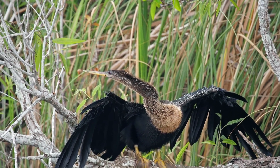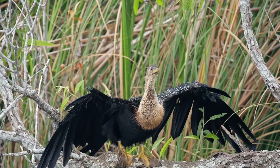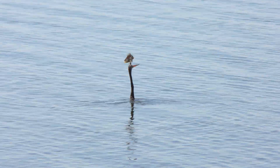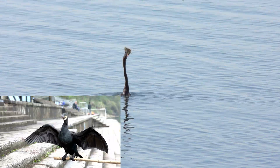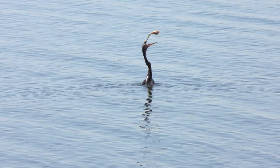The Anhinga, also known as the snakebird, is a sleek, silent, and deadly freshwater bird native to the Americas. Found in swamps, lakes, and slow-moving rivers, it is often mistaken for a cormorant due to its long, slender neck that protrudes above water when submerged.